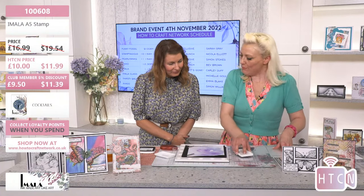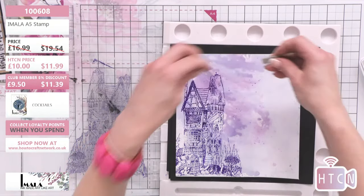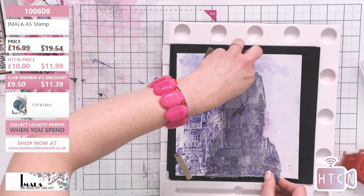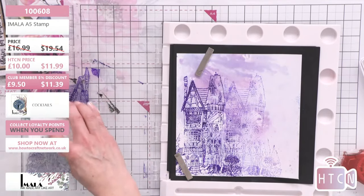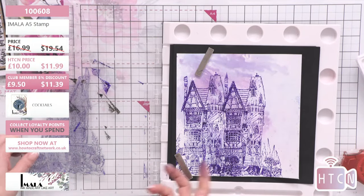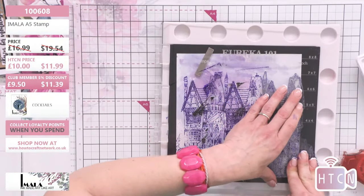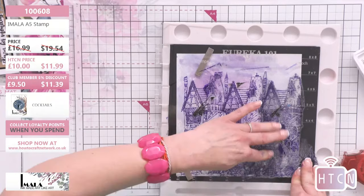Carly stamps straight on — crisp perfection straight away. Then she tilts it over slightly and overlaps it, bringing it in to create perspective. She just keeps overlapping to create a whole scene — so it looks like two houses giving that effect. Already impressive, really really simple. It doesn't even look double stamped — it's just magic!